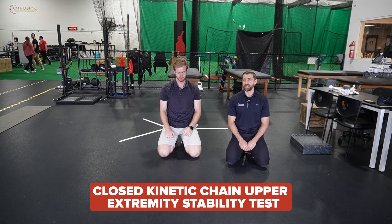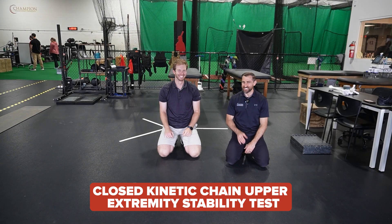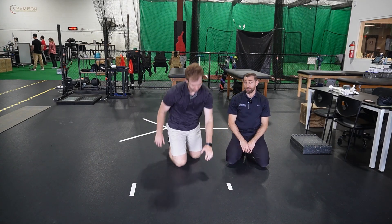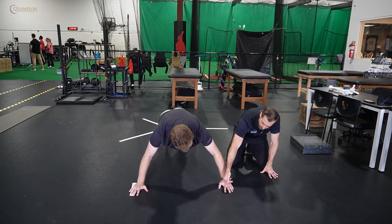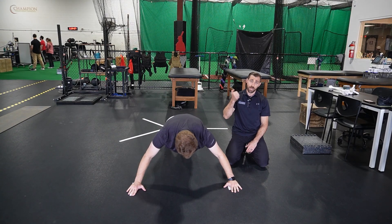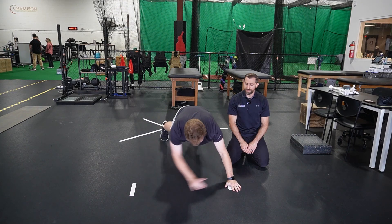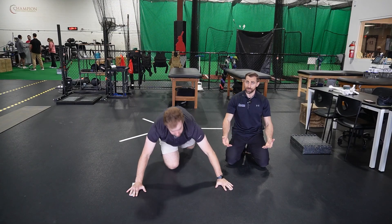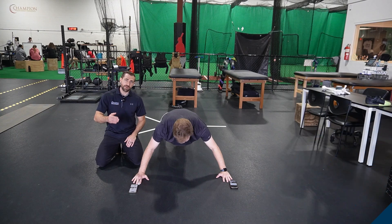The Closed Kinetic Chain Upper Extremity Stability Test — the hardest part is saying the name. Set up two pieces of tape 36 inches apart. Christian places his hands on the tape with fingertips pointing straight ahead. We set a timer for 15 seconds and he taps his opposite-side hand as many times as possible. A passing score is 21 or more total taps. For women, this can be performed on the knees.